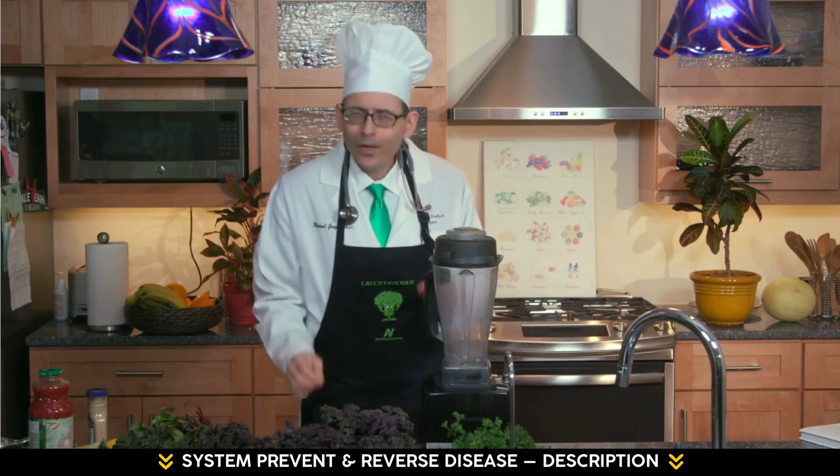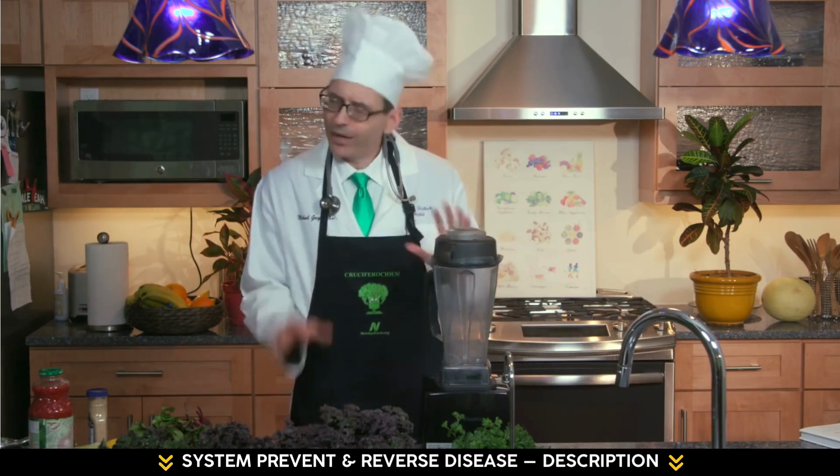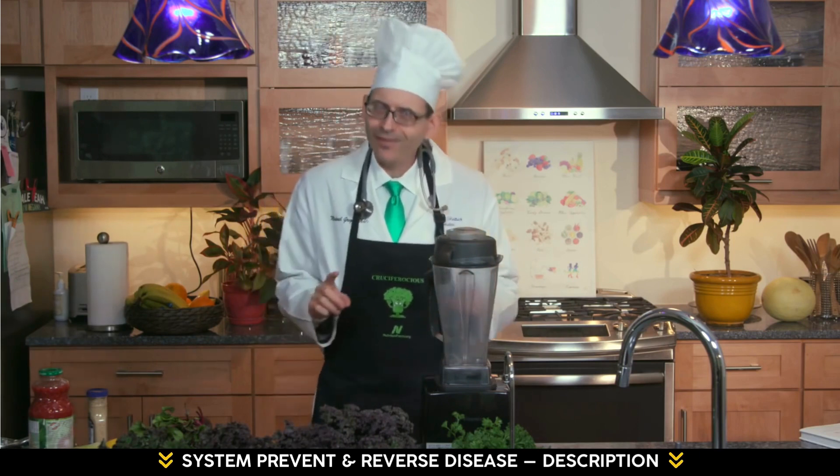This is Dr. Greger in the kitchen, where I take the science and put it into practice. Today I'm going to share with you my new favorite beverage, a vegetable smoothie. I know that sounds kind of gross, but bear with me.